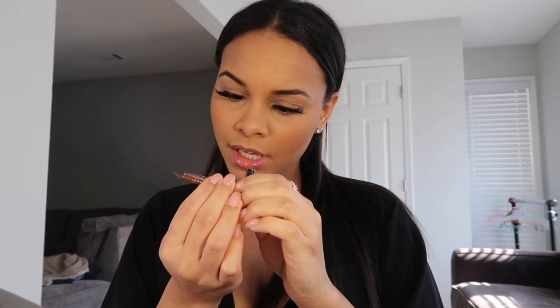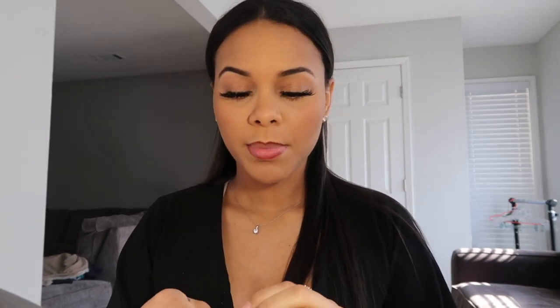For my lips I use this NYX lip liner — it's in Urban Cafe. It's tiny because I use it all the time and I love it. I have a little bit of gloss on right now so I'm just gonna take it off and then line my lips. Then I have a lot of lip glosses I put on, but I'm gonna put some clear gloss first — it's just regular clear gloss from the beauty supply, like two dollars.